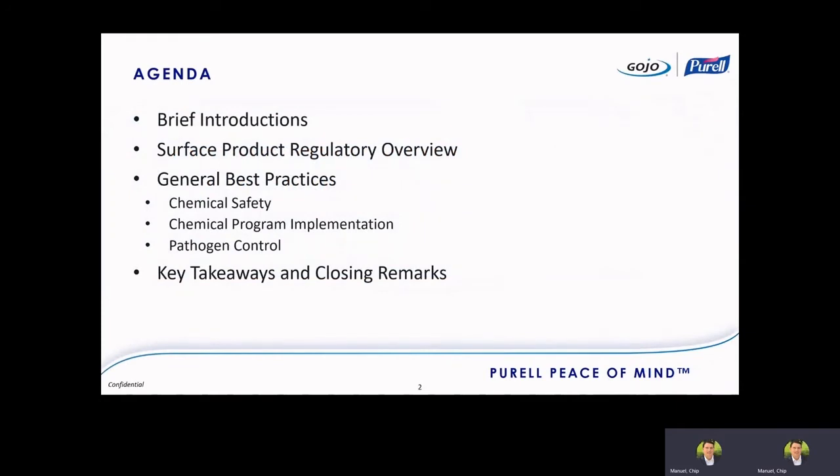Here's an agenda for today's session. I'll start off with a brief introduction of myself and Gojo Industries. We'll go into the different regulations around surface products, then some best practices around chemical safety, chemical program implementation, and pathogen control for things like norovirus. We'll finish with some key takeaways and closing remarks, and I'll leave you with my contact info.